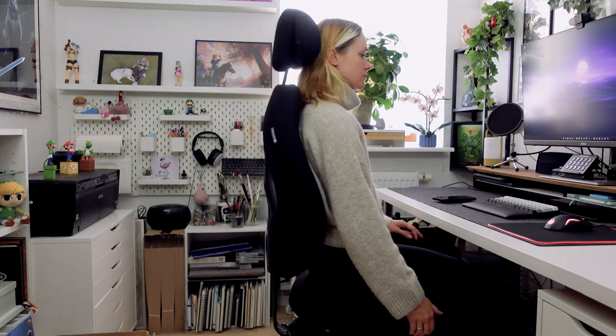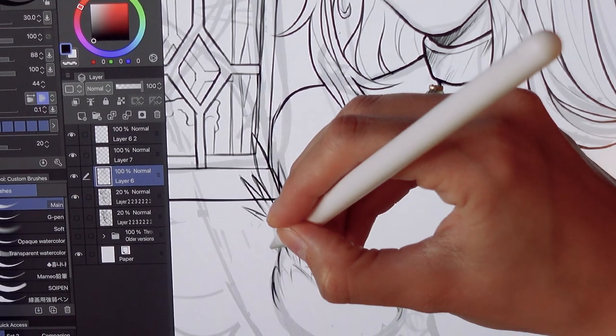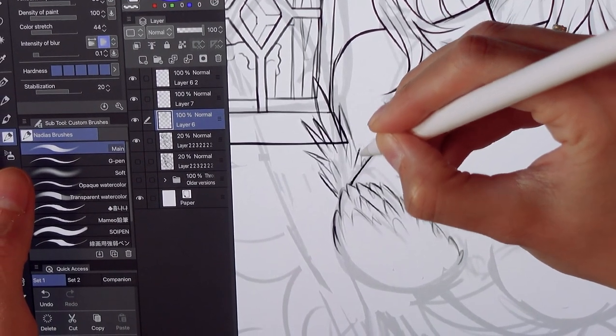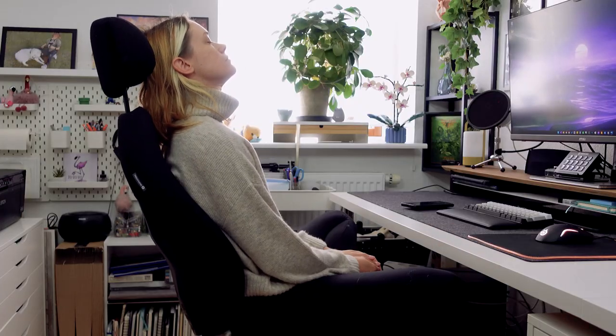The last thing worth mentioning is probably my chair. It's an ergonomical chair from a brand called Mellemstolen. It's a pretty expensive chair — I think it costs approximately $1,350 — but luckily I didn't have to purchase it for myself. It was given to me as assistive equipment, because last year I was diagnosed with inflammatory or rheumatoid arthritis in my spine, so I need a proper chair to avoid further back issues. This chair is just super comfy, I love it, and it has made my everyday a lot easier.